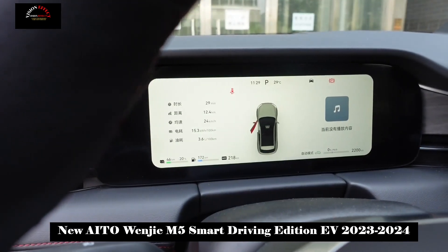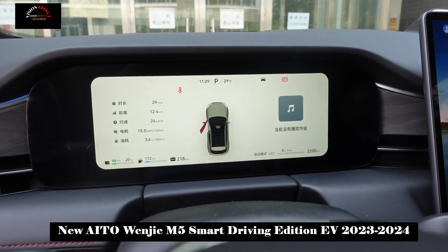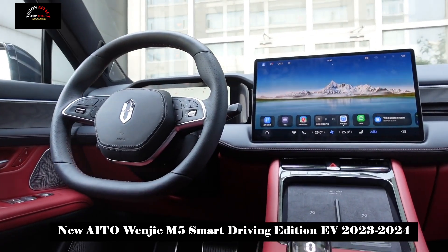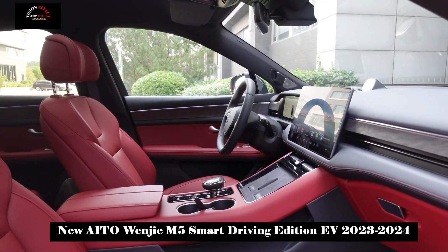Judging from the above, the performance of the Wenjia M5 Smart Driving Edition does not lag behind in terms of power — it is quite capable among models in the same price range. But in addition to these features, the car's motor system is also very good.